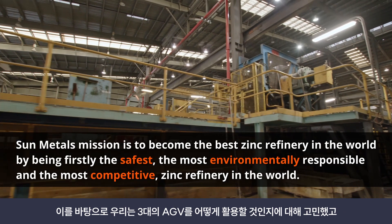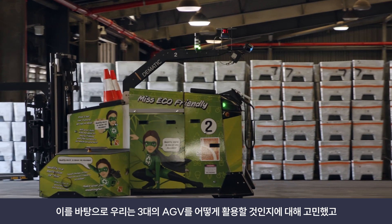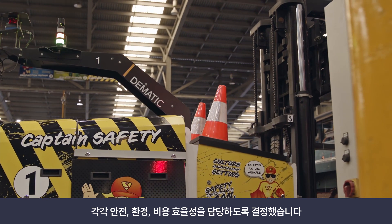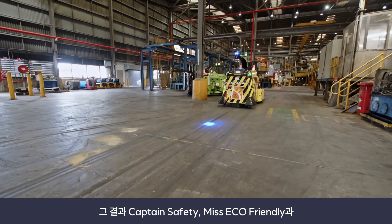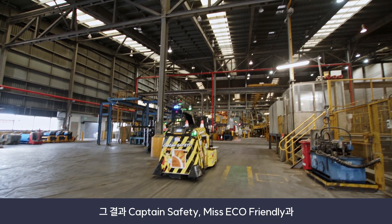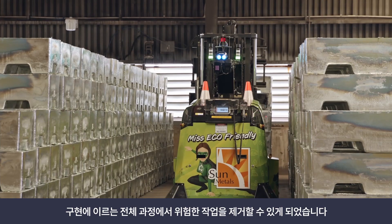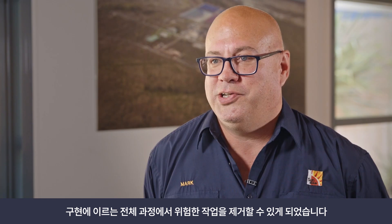With three AGVs, we all sat down and had a bit of a think tank about how we were going to brand them to make them part of the workforce. It worked out that we could do one for safety, one for environment, and one for cost-effective zinc production. So we've got Captain Safety, Miss Eco-Friendly, and Production Mailman — a great concept by our casting team.